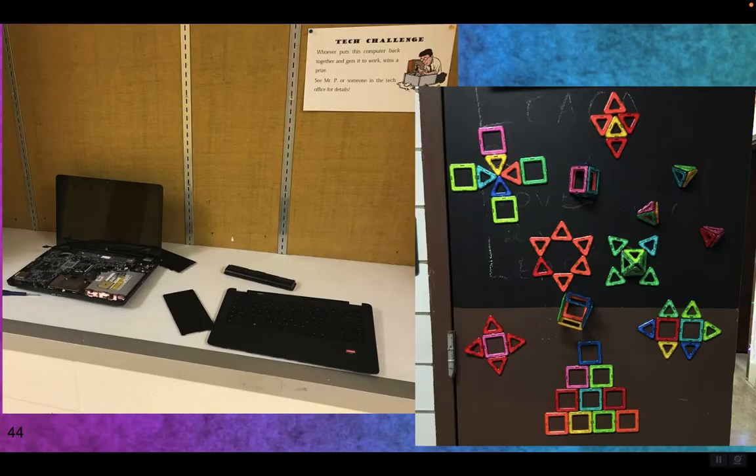One school took the trophies out of one of their cases in the hallway and replaced them with computer parts and said, 'Build the computer.' No real instructions, just an opportunity to put things together and make a working computer. When it got done, the kids let the teacher, Mr. P, know and showed them that it worked. Then they took it back apart for another set of kids to try. What other devices could you put in a hallway for students to assemble?